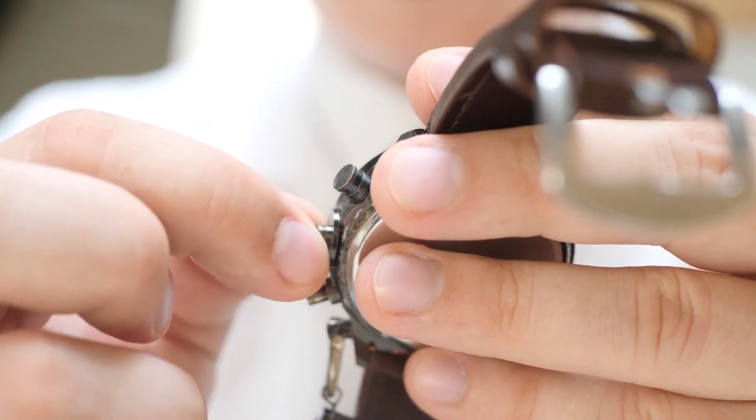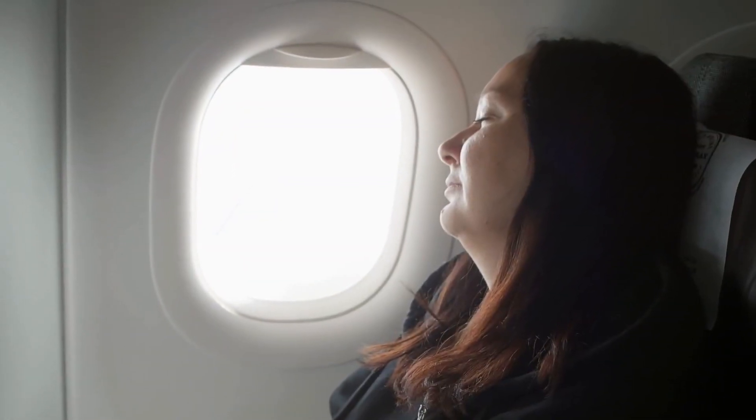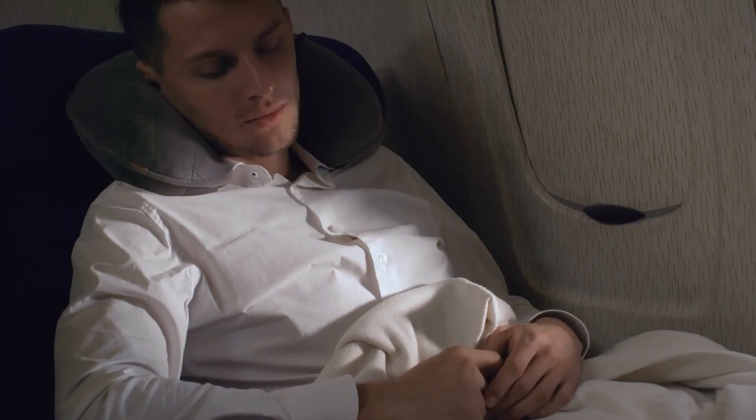Tip number eight is to sleep strategically. Adjust your watch or devices to the destination time zone as soon as you board. Try to align your sleep patterns with your destination's local time to minimize jet lag. Use your neck pillow and eye mask to create a comfortable sleeping environment.